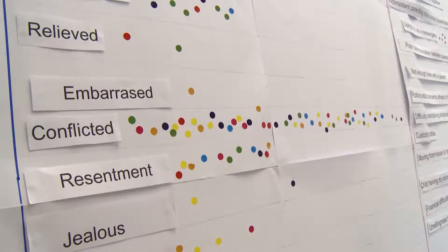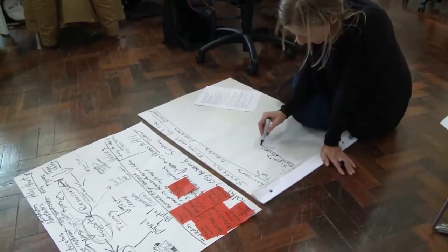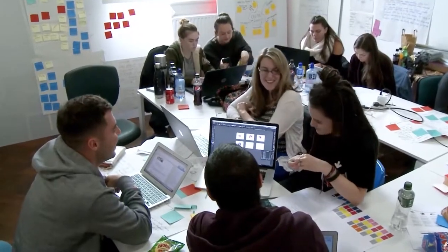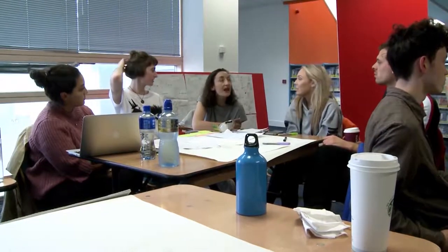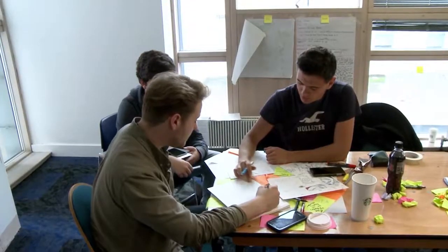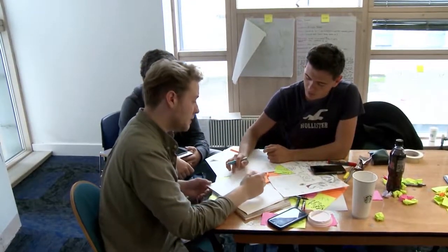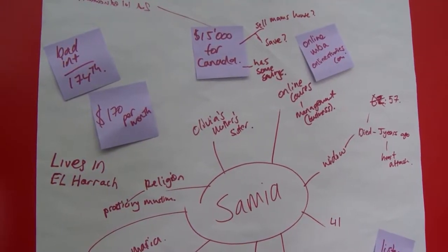Our case study examines RMA and interdisciplinary design strategies in collaboration with the Institute Without Borders at George Brown College, Toronto. At the heart of the case study is the Charette Process, a series of collaborative design and planning workshops attended by invited industry partners, lecturers, postgrads and undergraduates.